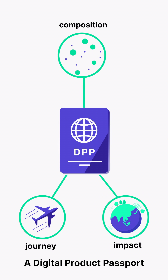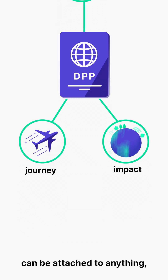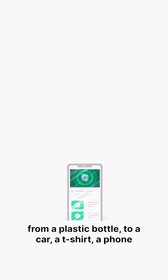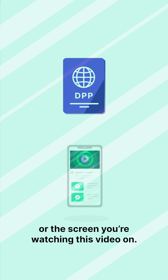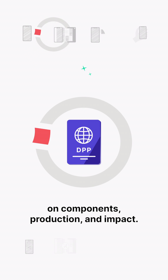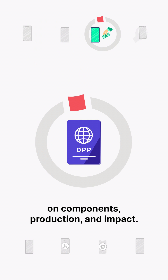A digital product passport can be attached to anything, from a plastic bottle to a car, a t-shirt, a phone or the screen you're watching this video on. Take your smartphone — now with a digital passport, continually collecting information on components, production and impact.